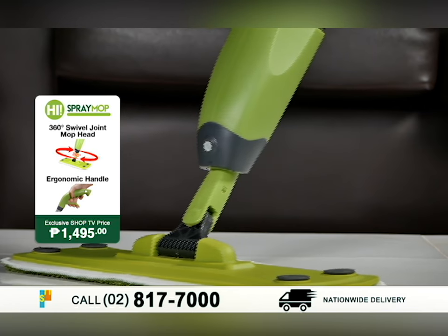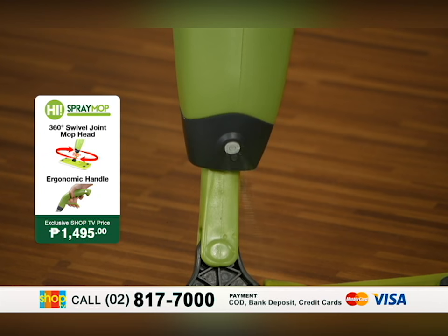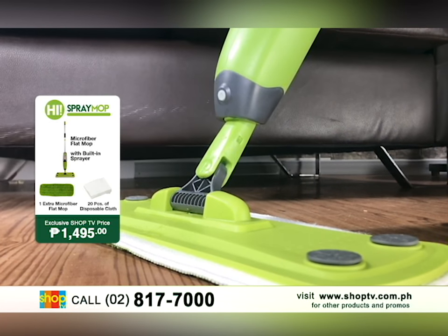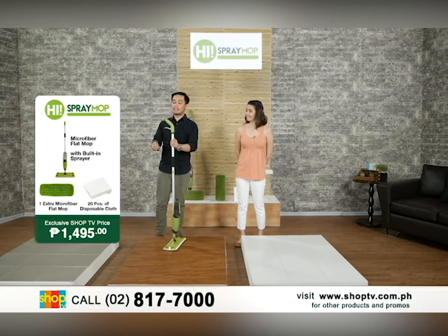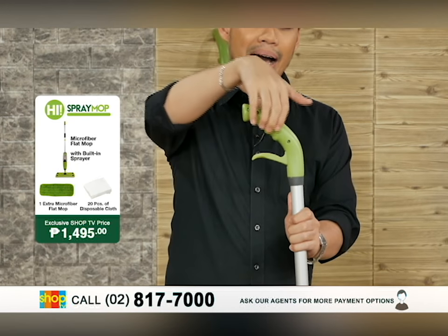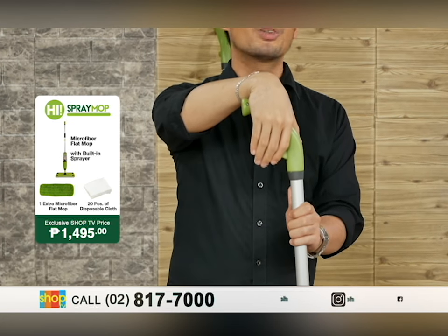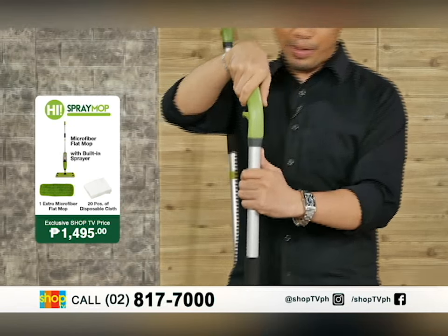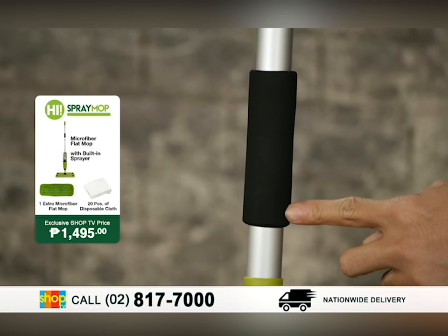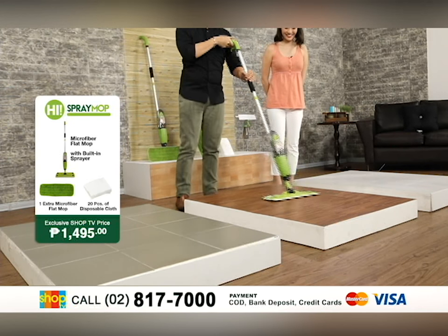With just one press of the trigger, the water comes out instantly. The spray is very fine because of the atomized spray feature. Third, it has this non-slip ergonomic handle that is easy to hold, comfortable in your hand, and makes it easy to use the trigger. Fourth, it also has a sponge hand grip so you can maneuver it easily in whichever direction you want to go.